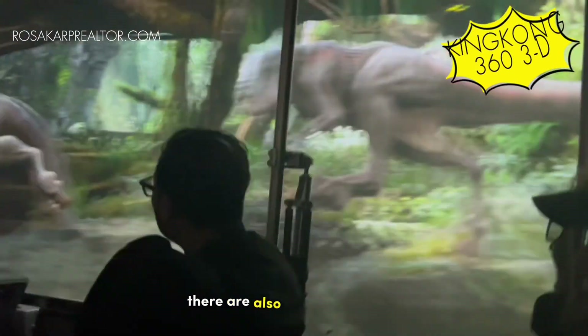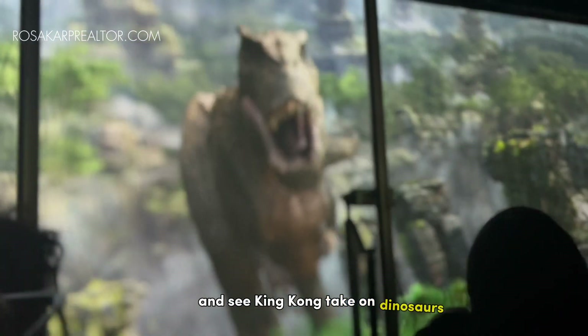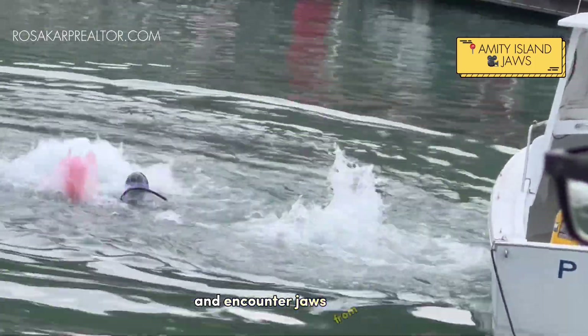There are also other exciting attractions on the tour, including King Kong 360 3D, where you will be taken through a darkened tunnel and see King Kong take on dinosaurs and other creatures from Skull Island, and an encounter with Jaws from Amity Island.